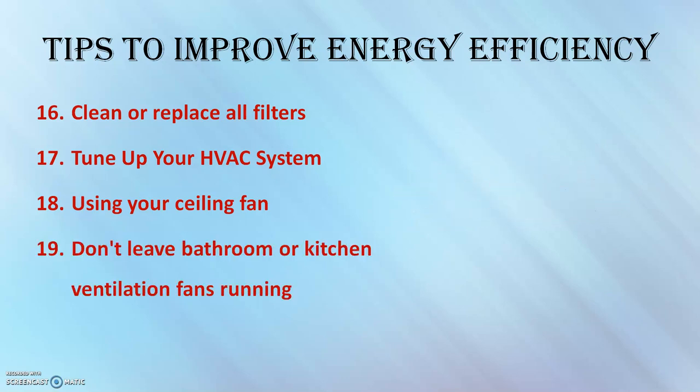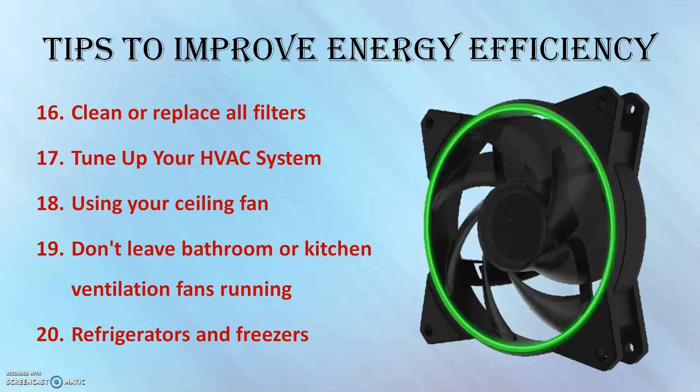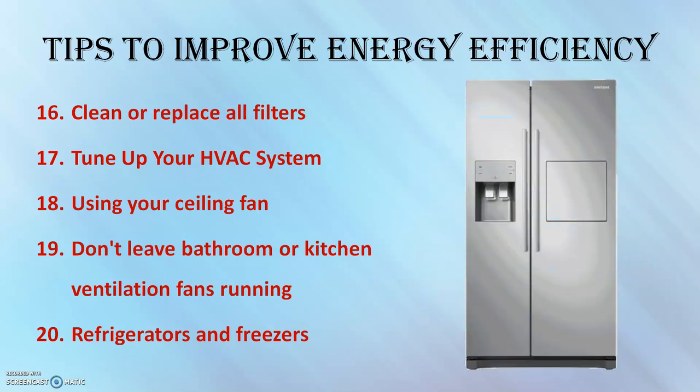Don't leave your bathroom or kitchen ventilation fans running all the time, because they continuously replace indoor air with outside air.